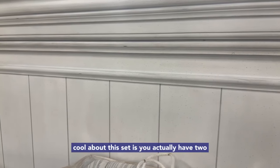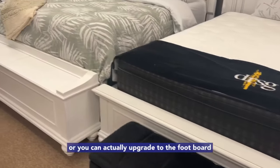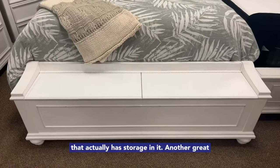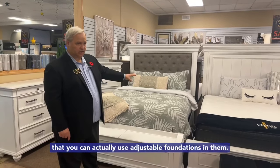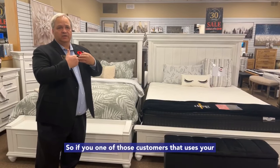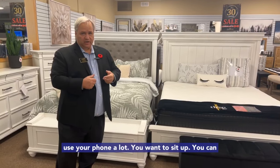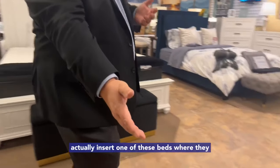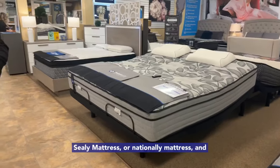What's really cool about this set is you actually have two different footboards that you can go with. You can have it with a normal low profile footboard, or you can actually upgrade to a footboard that has storage in it. Another great benefit of buying an Ashley bedroom suite is that all of these bedroom suites are designed so you can actually use adjustable foundations in them. So if you're one of those customers that uses your bedroom a lot to watch TV, play on your iPad, use your phone a lot and want to sit up, you can actually insert an adjustable base with a nice Sealy mattress or an Ashley mattress, and you'll get a much more comfortable sleep and it'll look beautiful.